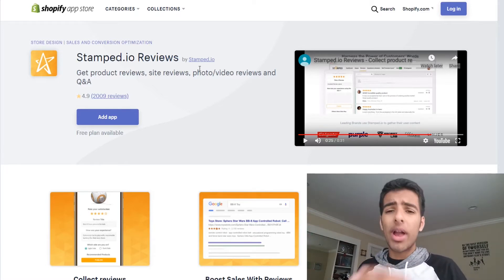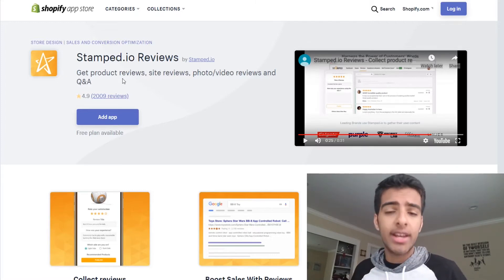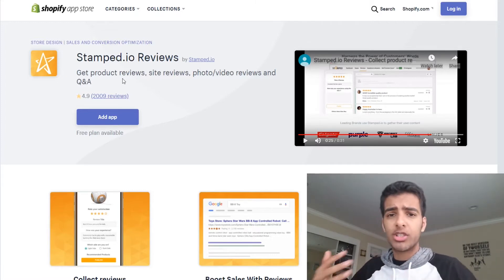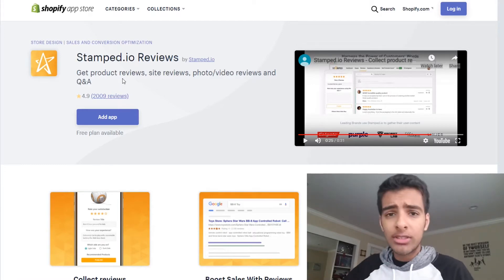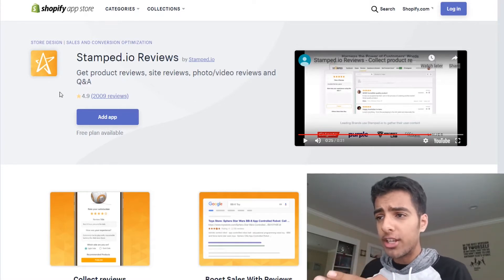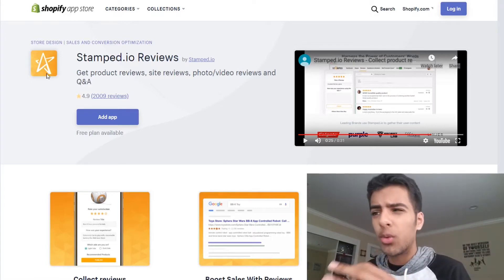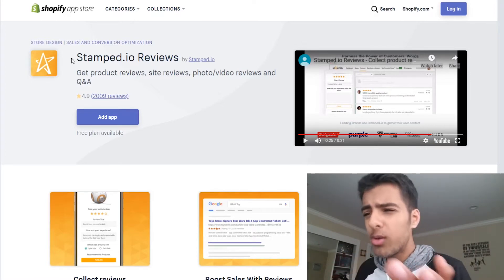So in this video I want to talk about why I think Stamp.io is one of the best apps to help you accomplish that. This is not sponsored — this is just me having experimented with tons of social proof apps and looking at a bunch of apps. I think this is a fantastic solution for a lot of you. So I want to jump into their Shopify product listing page and briefly talk about what they do, why you should use this app, and how it can help you.